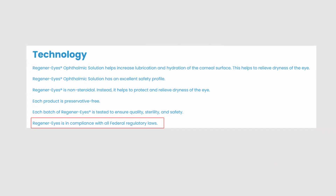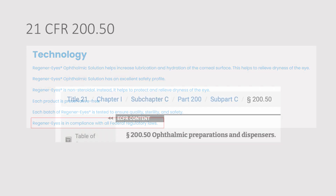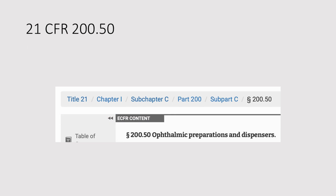Let's take a look at a screenshot of the most recently updated Regenerize website. At the bottom of the technology section, it says Regenerize is in compliance with all federal regulatory laws. But they missed one — a big one.